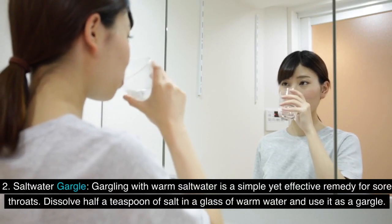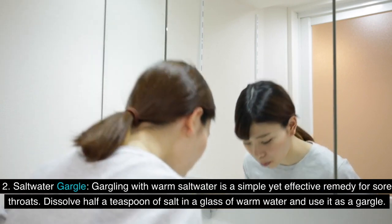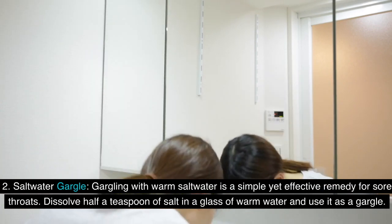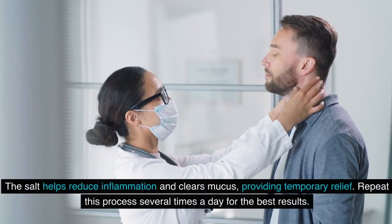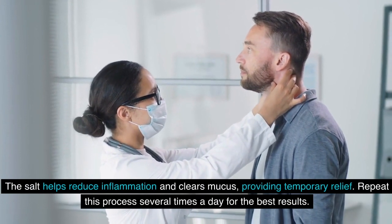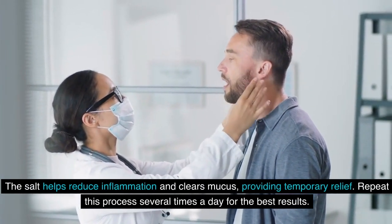2. Salt Water Gargle: Gargling with warm salt water is a simple yet effective remedy for sore throats. Dissolve half a teaspoon of salt in a glass of warm water and use it as a gargle. The salt helps reduce inflammation and clears mucus, providing temporary relief. Repeat this process several times a day for the best results.